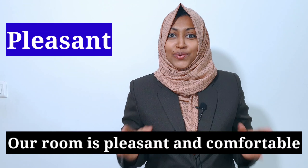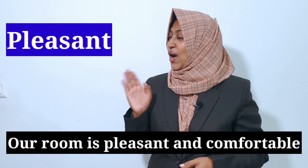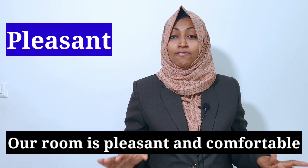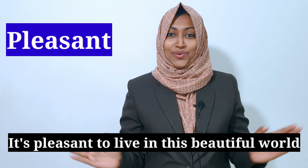Let's stop using "good." Instead of using this word, let's use the word "pleasant." For example: our room is pleasant and comfortable. It's pleasant to live in this beautiful world.